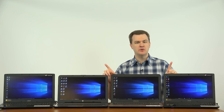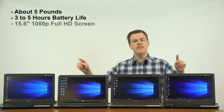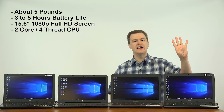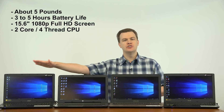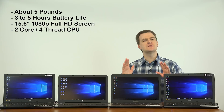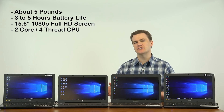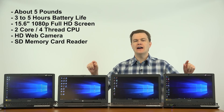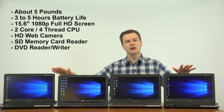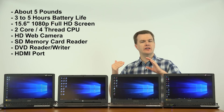Let me first talk about what's the same between these computers. They're all about five pounds. They all have three to five hours of battery life. They all have 15-inch full HD 1080p screens. They all have two-core, four-thread Intel processors ranging from 2.4 GHz on the bottom end up to 3.1 on the top end. Performance is very similar between the machines — we're talking a 10 to 20 percent difference. They all have webcams, SD memory card readers, DVD readers and writers, and HDMI out ports to plug in an external monitor or projector.